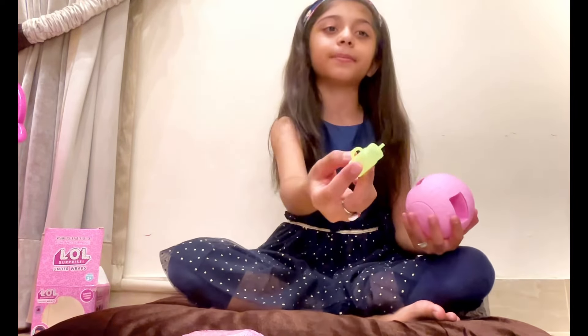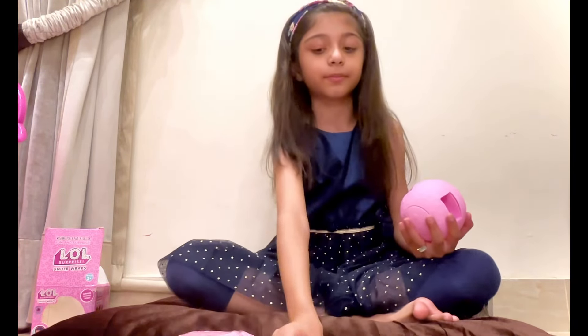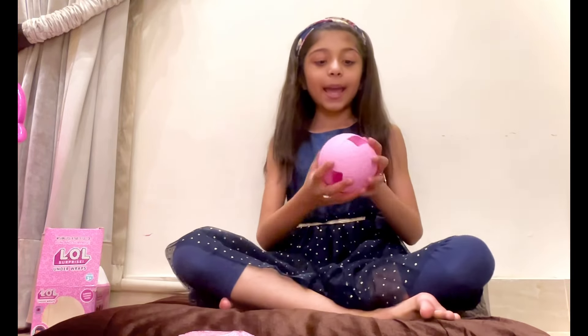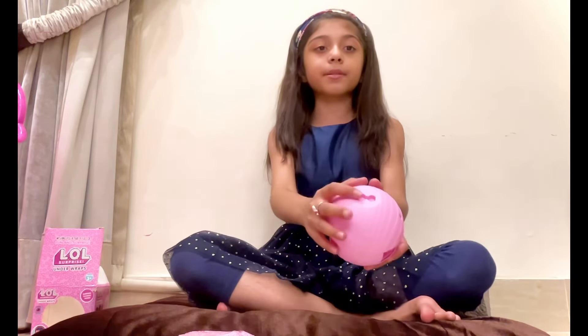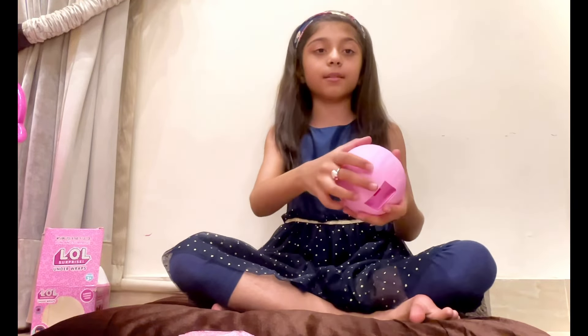We got the baby bottle! Squish squish — it's yellow. I still don't recognize which baby doll it is. And oh! There is a stand for the doll. Okay!